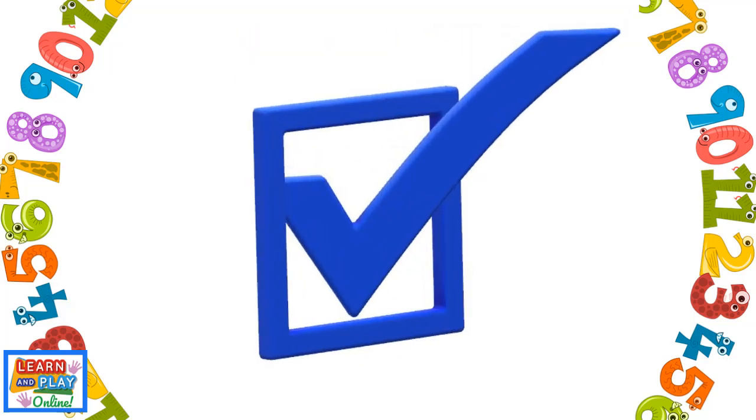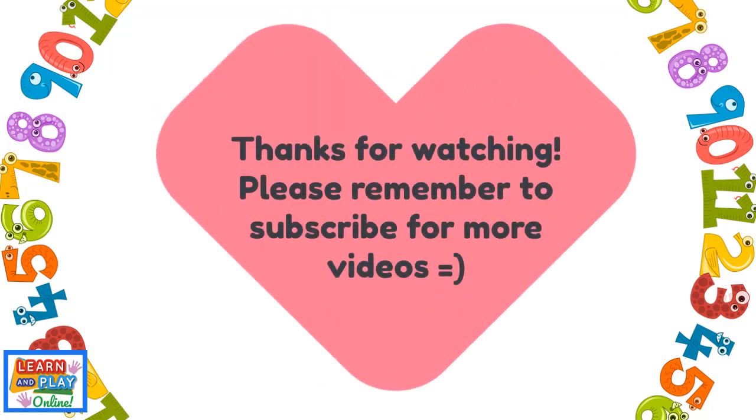Awesome work. Thanks for watching. Please remember to subscribe for more videos.